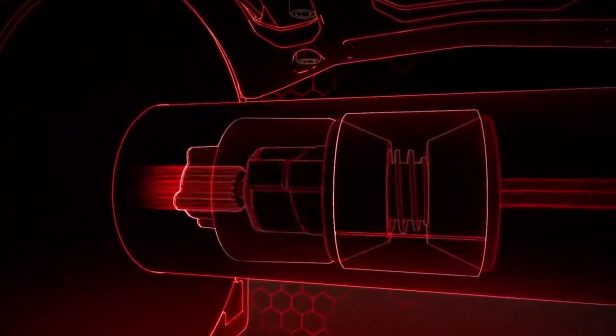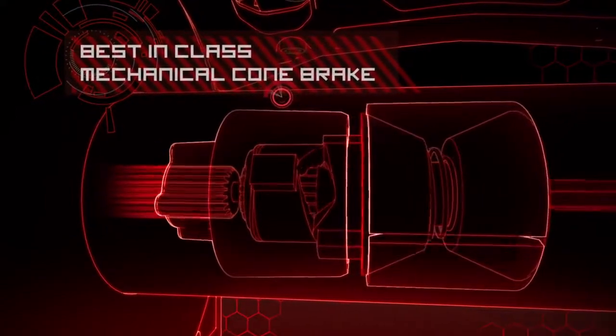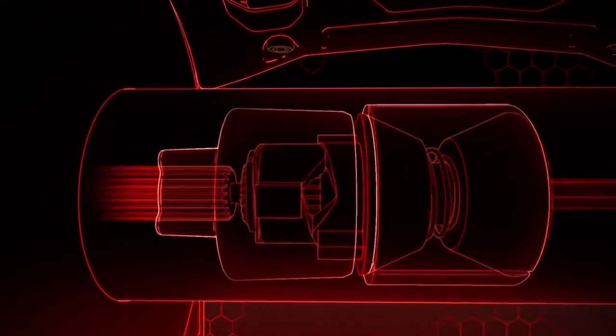Class-leading automatic brake featuring a mechanical cone brake that holds the full-rated load when the going gets tough, giving you complete control while winching.